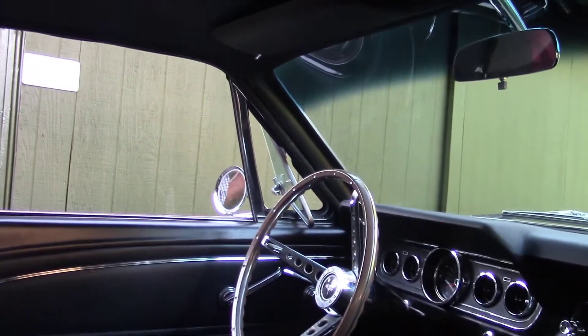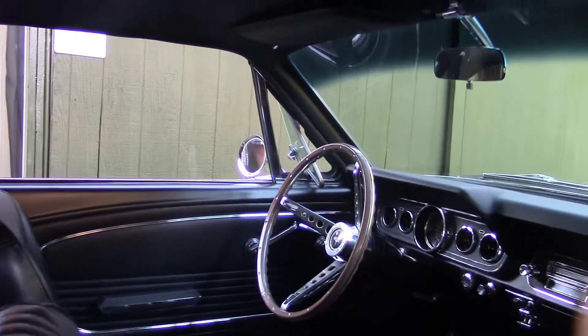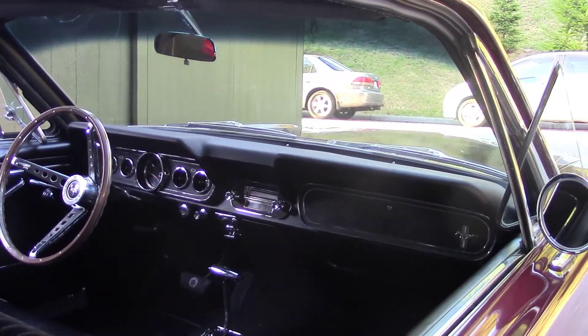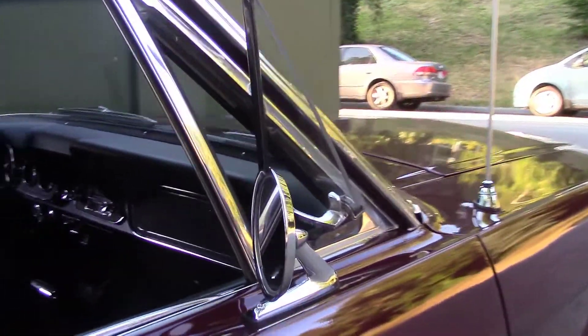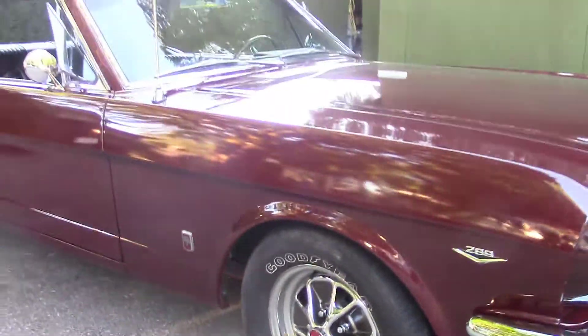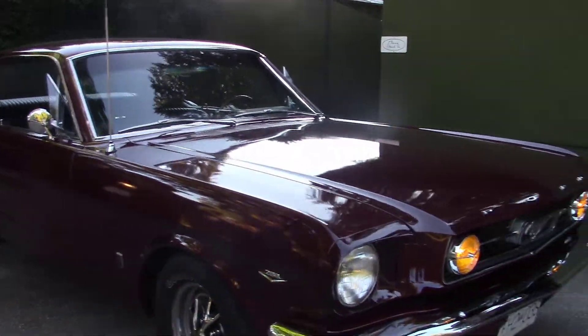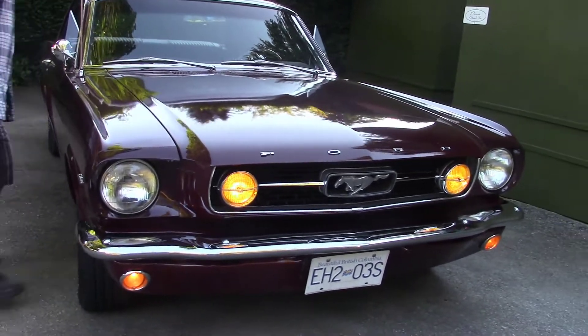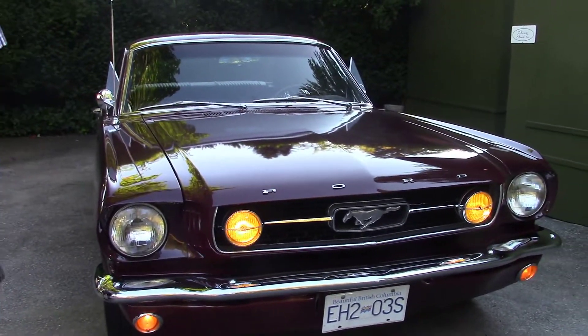This car has power steering, factory 8-track, and air conditioning. It's a rare car — one of probably maybe 1,500 with factory air conditioning. So it's probably worth maybe $30,000 or $40,000 in this kind of shape.